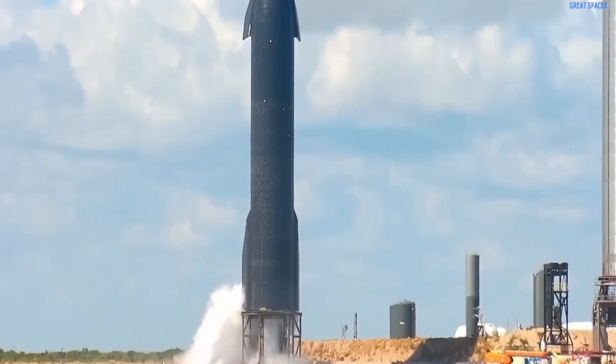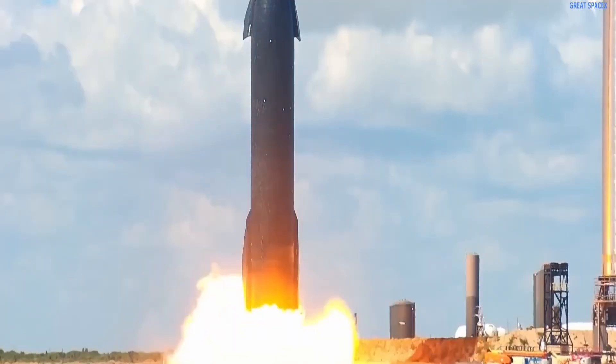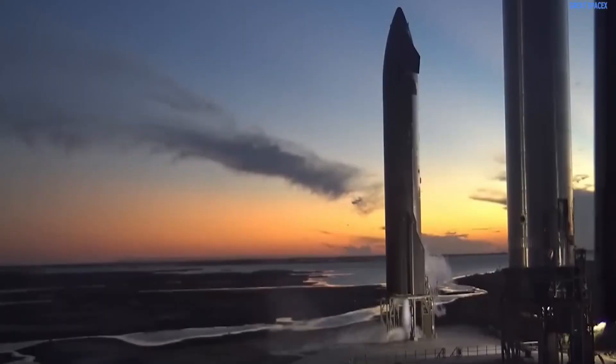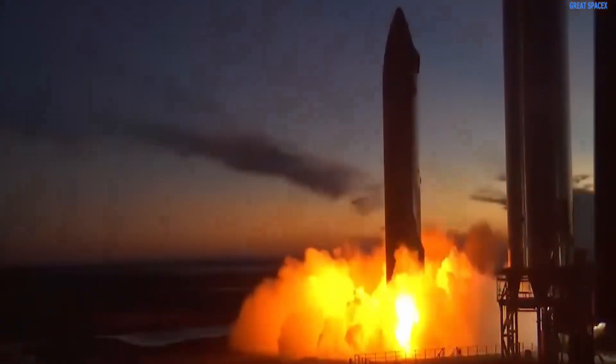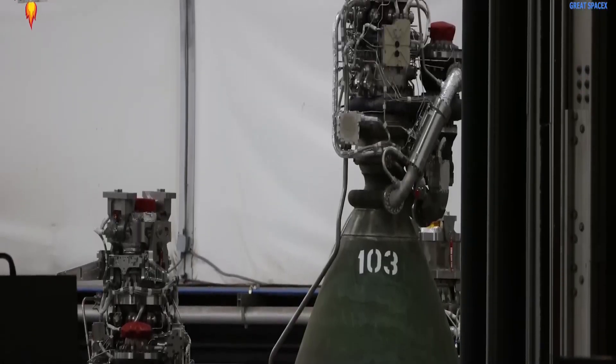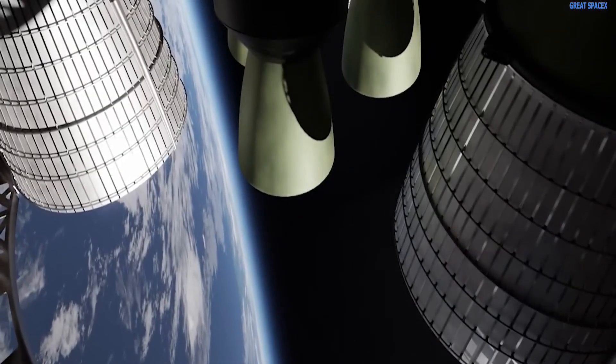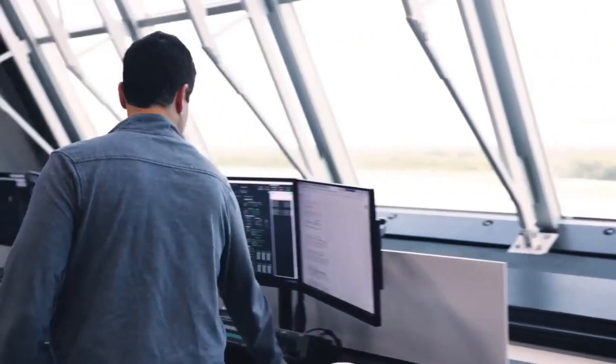The Raptor vacuum engine is like a powerful steering wheel, guiding the Starship smoothly through the depths of space. Its incredible capabilities lie in its ability to generate higher specific impulses, which measure how much movement is achieved from each unit of fuel used.